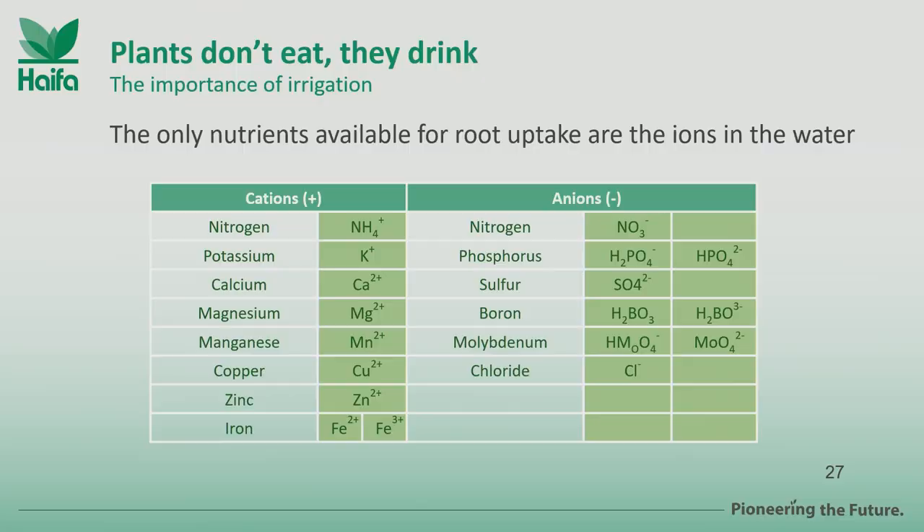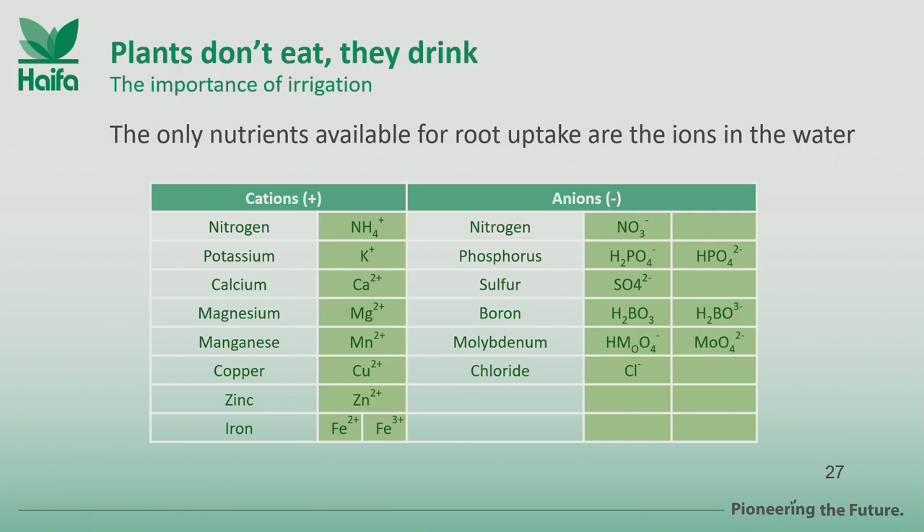This chart expresses again the concept that Marco was underlining yesterday: plants don't eat, they drink. All the nutrients we want to apply efficiently should be in solution. This starts from the preparation of the tank mix and extends to pH management during the drip line. If these elements are not available for plant uptake, they can't sustain our plant. When it comes to micronutrients, as my colleague Dimitros explained yesterday, without proper management even with chelates, they are not available — and if they're not available, they are essentially lost.